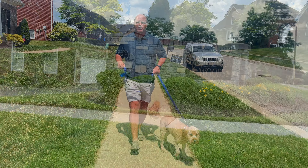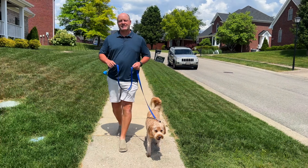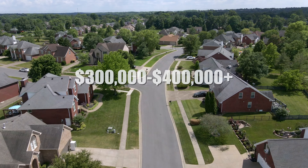These neighborhoods in southeast Jefferson County are about 13 miles from downtown, and today we're going to start in beautiful Saratoga Woods. You've got two sections: Saratoga Woods and Saratoga Estates. The estate section has just a little bit bigger lots, thus bigger homes.